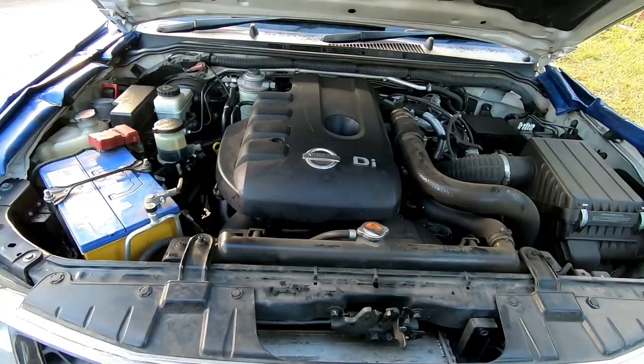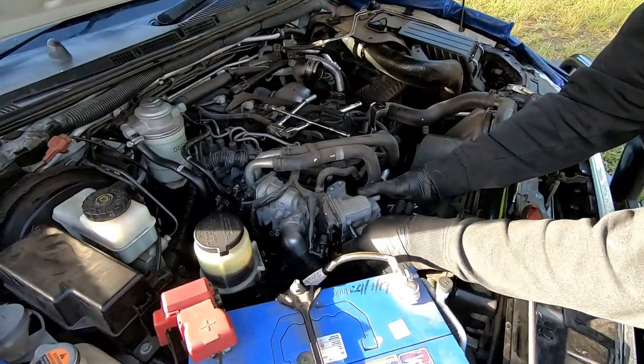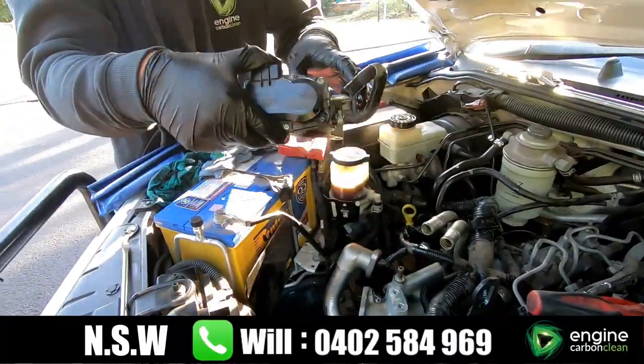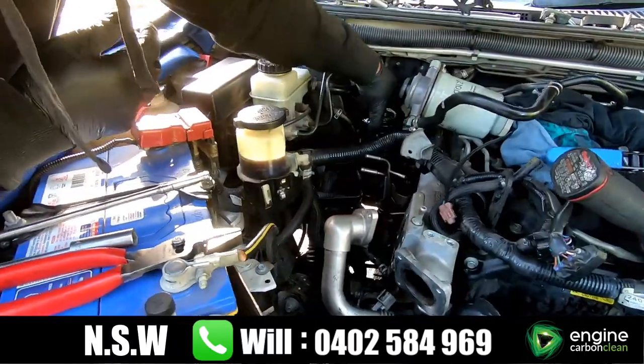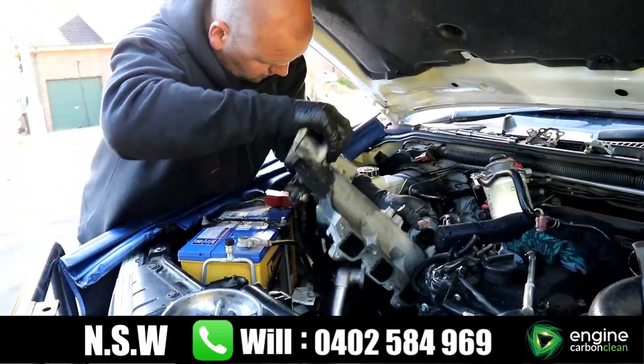The stage two requires the manifold to be removed. In order to do that you first need to remove the throttle body and the EGR valve. Then you'll need to remove the fuel filter and a fuel line, and the oil filter also needs to be removed to gain access to the rear bolts of the manifold.